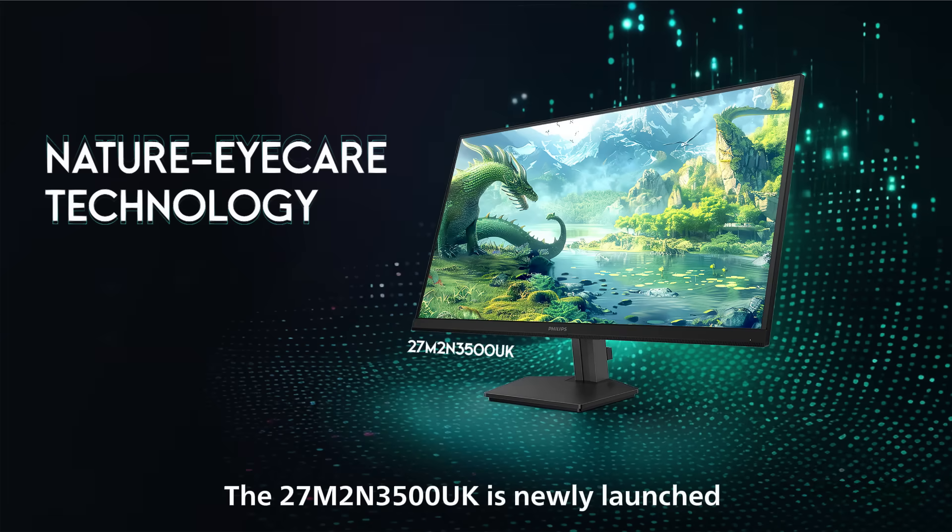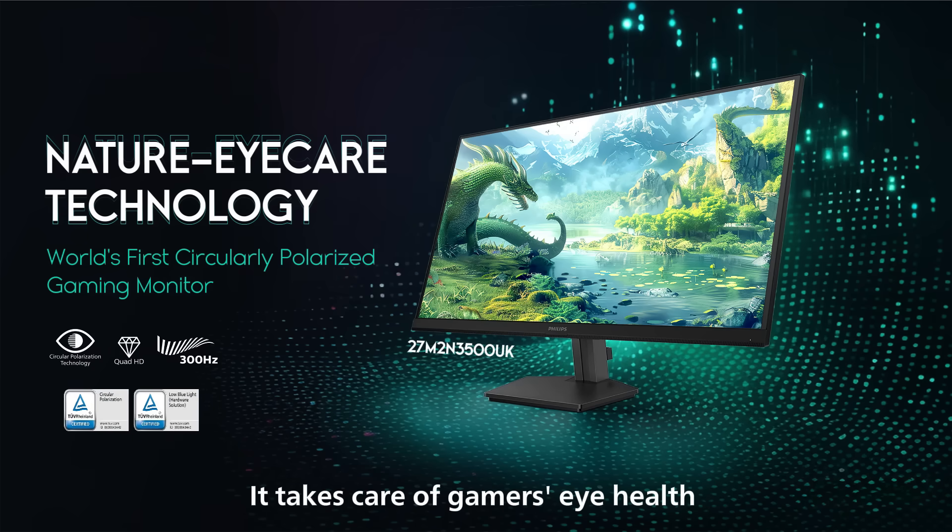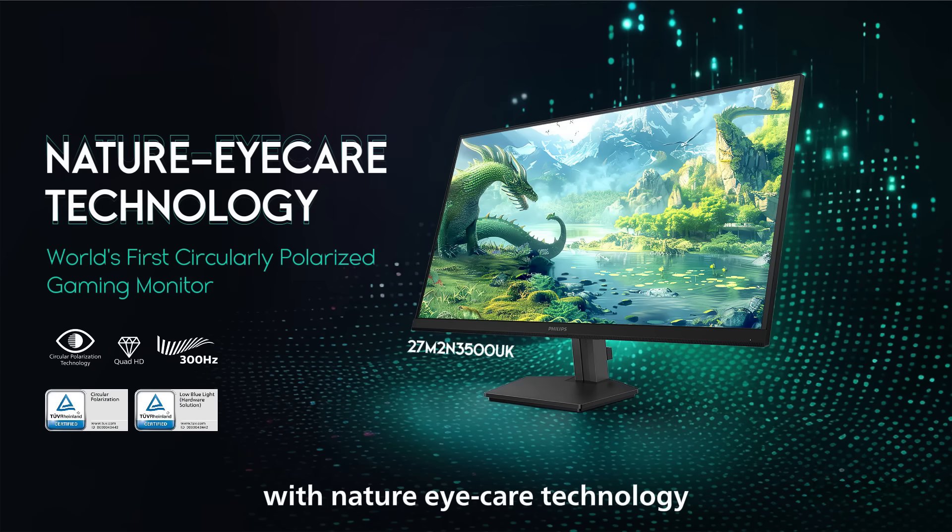The 27M2N-350UK is newly launched with the world's first circularly polarized technology. It takes care of gamers' eye health with nature eye care technology.